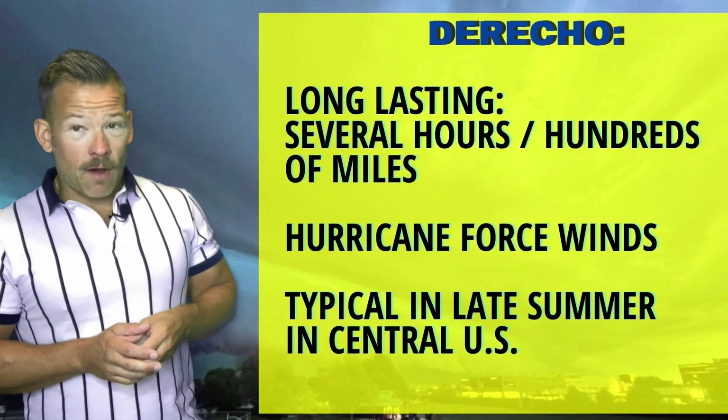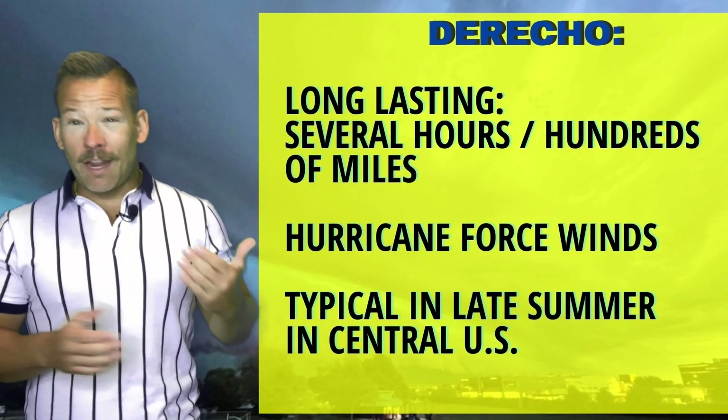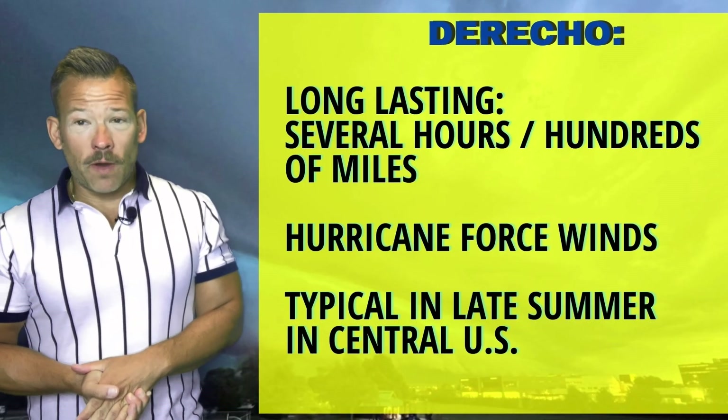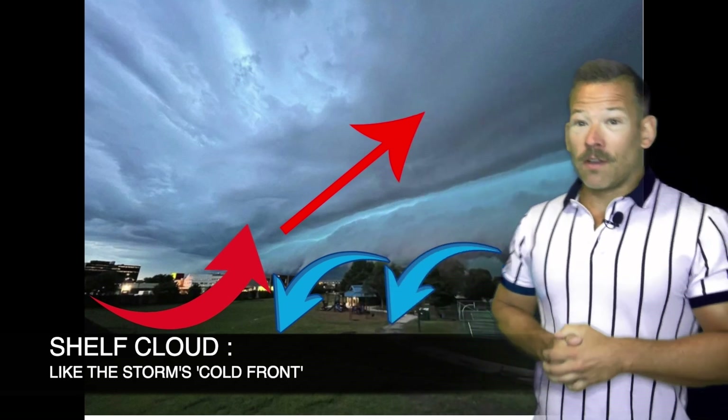Derechos are known for lasting several hours, up to 12-plus hours, hundreds of miles, packing hurricane-force winds, and they're pretty typical in the late summer for the north-central U.S. In fact, North America sees more of these than most parts of the world.